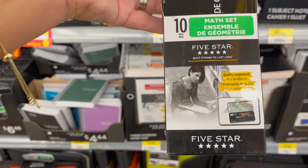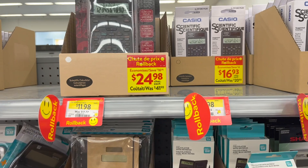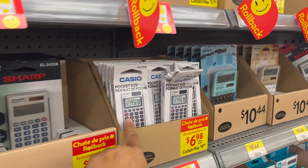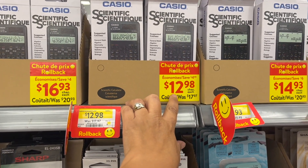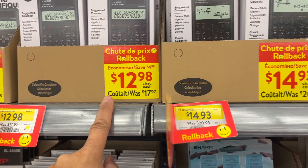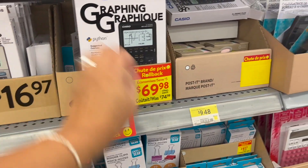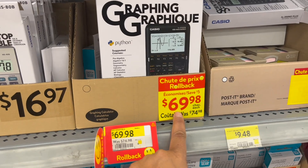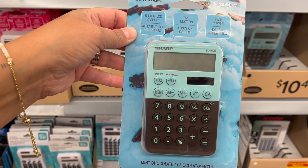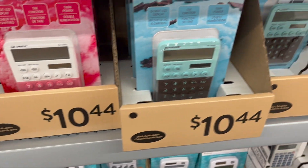A Five Star geometry set — a little 10-piece geometry set for $6.46. If you have a high school or junior high student, they have calculators galore: Casio pocket-size scientific calculator $12.98, was $17.97 — about $5 off. A portable desk calculator and a graphic calculator at $69.98, was $74.98. Also these cool Sharp eight-digit LCD twin-power calculators with tax function in pink-and-white or blue-and-white for $10.44.